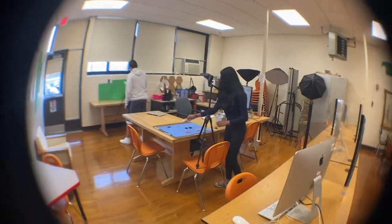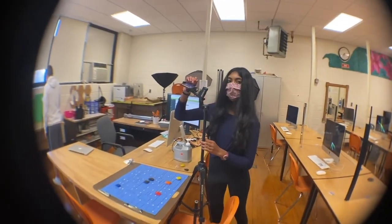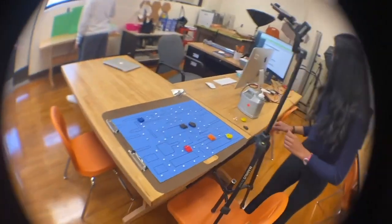We use the latest cutting-edge software — Adobe Creative Cloud, Photoshop, Illustrator, Premiere, and more. Here you can see students working on their stop motion videos and film making.